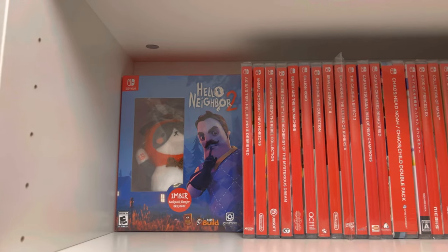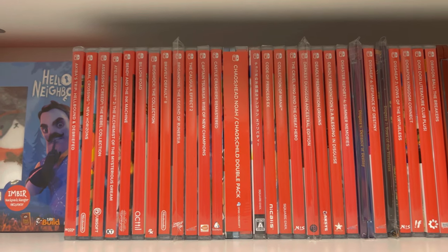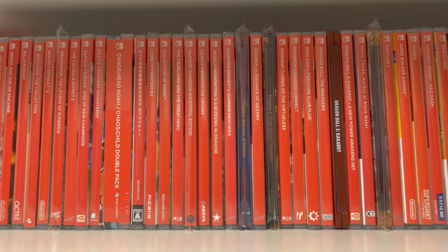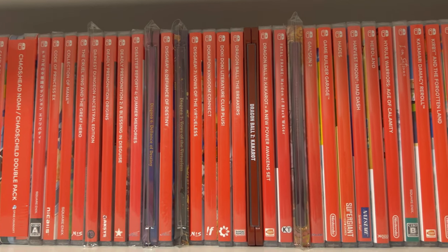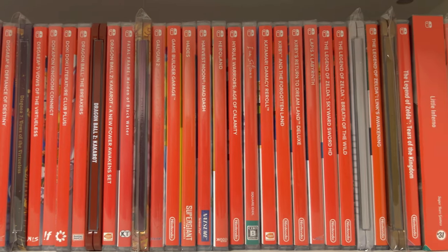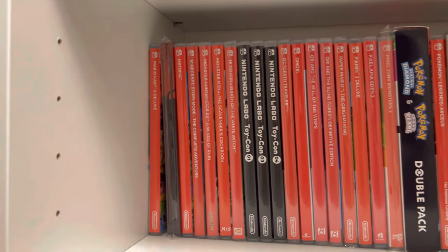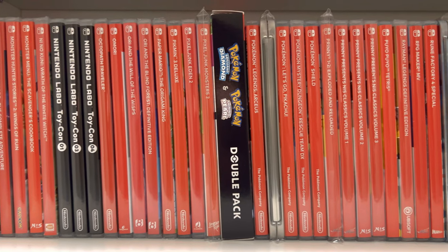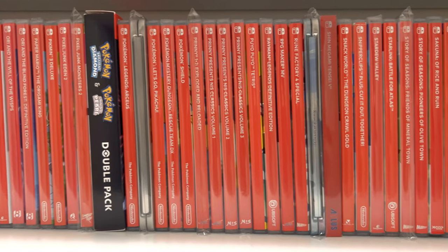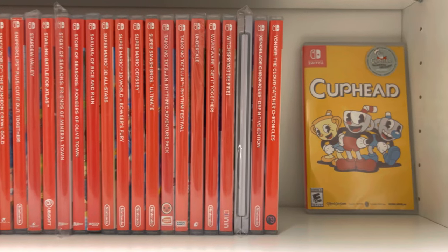Up here we start our Switch collection — a pretty decent size. I used to do a lot more Switch collecting, but since prices tend to either stay steady from release or go up, I find myself collecting mostly exclusives on the Switch and not as many multi-platform games. I do love Switch Steelbooks though — whenever I can get one I pick it up because they're unique, a little cute, and I just love Steelbooks.